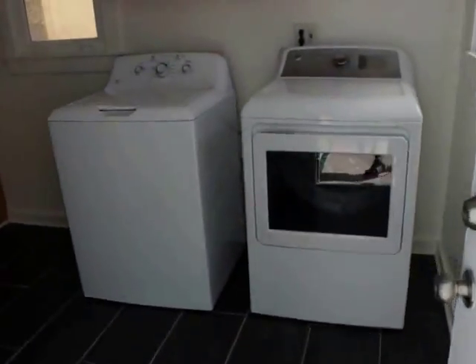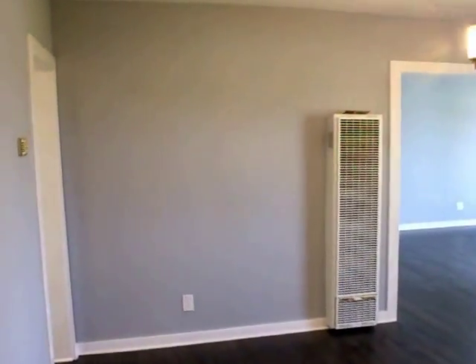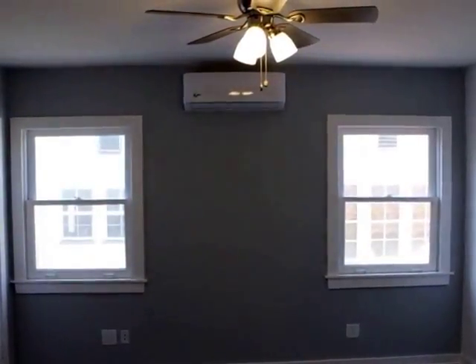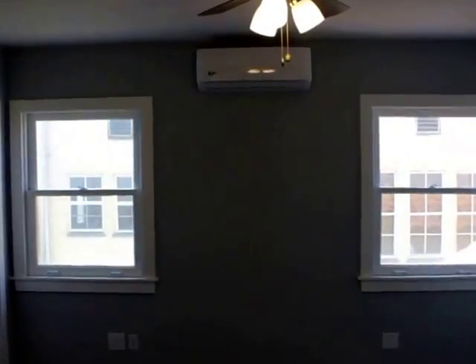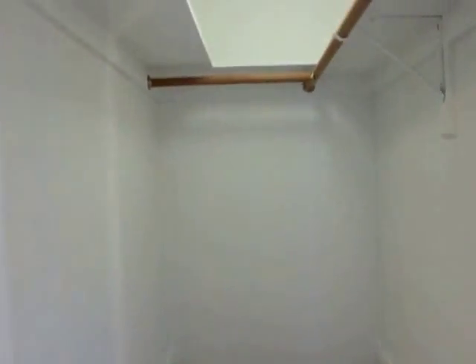Here is the first bedroom. There are three different AC units throughout the unit, plus ceiling fans. There's a walk-in closet in here — a lot of space. Let me give you guys an idea of the depth.